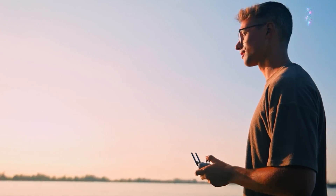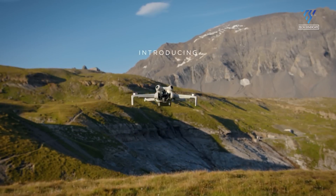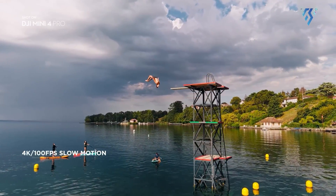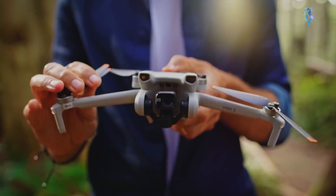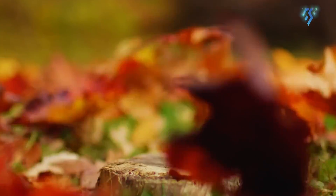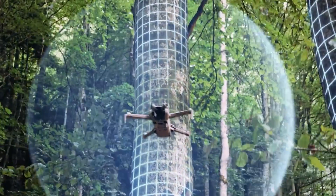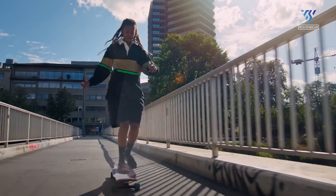One of the most important aspects that DJI should focus on for the Mini 5 Pro is the camera. While the Mini 4 Pro boasts a high-quality 4K camera capable of capturing stunning aerial footage, many users feel there is room for improvement. A significant upgrade that fans are hoping for is a larger image sensor. Currently, both the Mini 3 and 4 Pro have a 1/1.3-inch sensor, which, although capable, has limitations. By upgrading to a 1-inch sensor, DJI could vastly enhance the dynamic range and low-light performance of the Mini 5 Pro, allowing users to capture even more breathtaking shots.